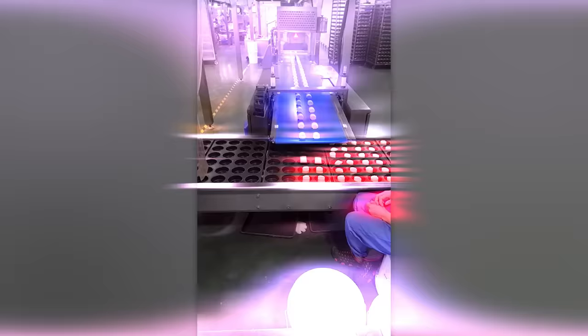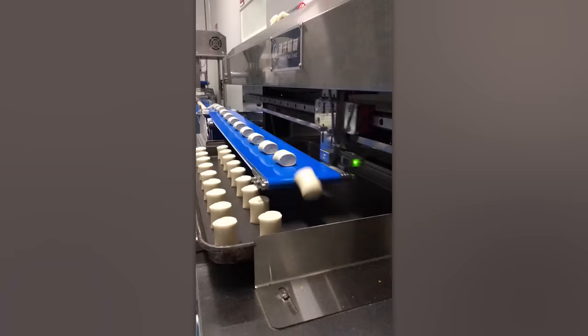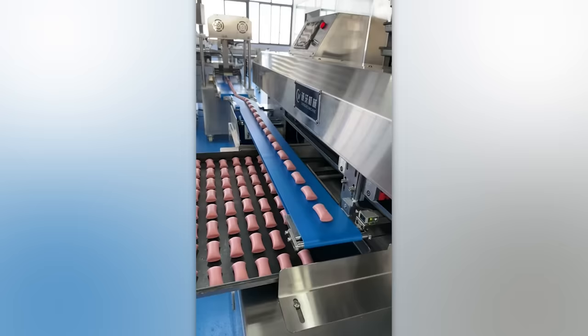In the mass production of goods every detail matters, even how they're positioned on the conveyor belt. Thanks to this machine, products are arranged quickly and neatly in perfect alignment. It's as if the machine is typing — it even sounds the same. Check it out.